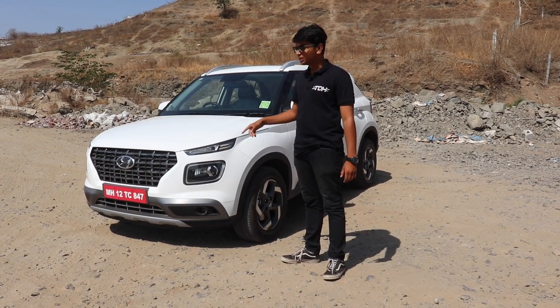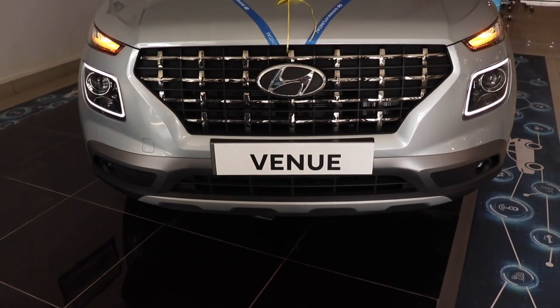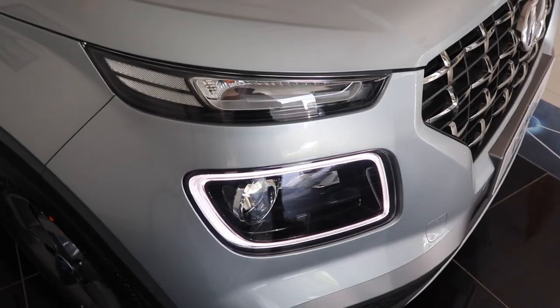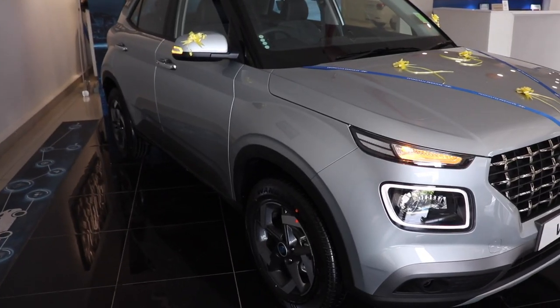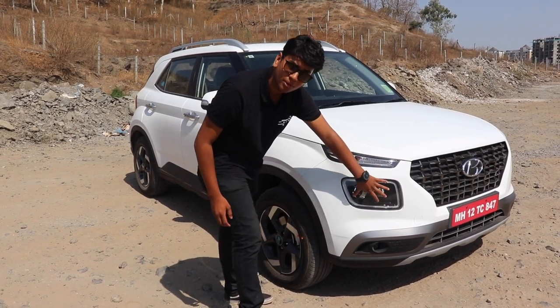Let's see how the Hyundai Venue stacks up to the competition. I really like the new look of the Hyundai Venue because it is inspired from the international market Hyundai Santa Fe. These lights are super unique and I personally think they look a little bit better than the Tata Harrier. The lights on the top are the indicators, this is the DRL, the surround is the DRL, and these are the proper headlights.